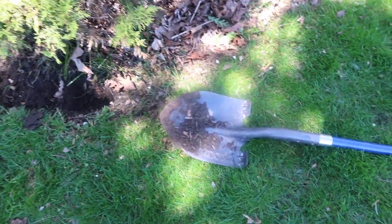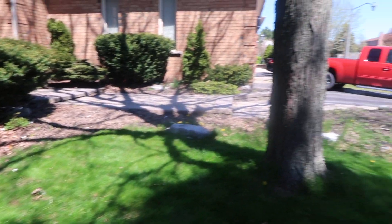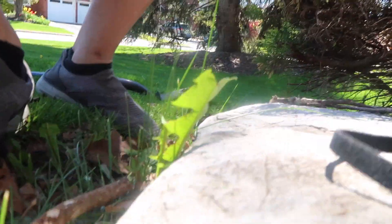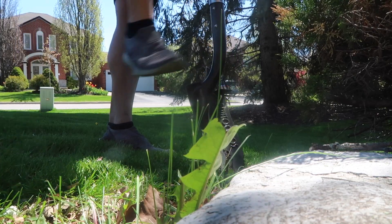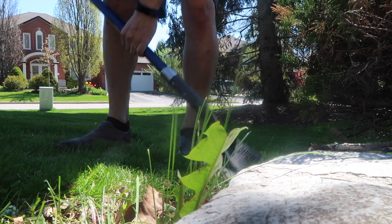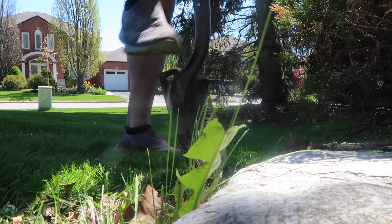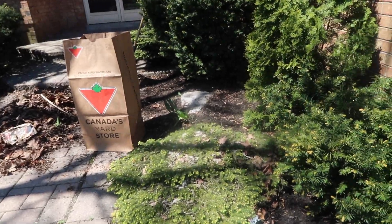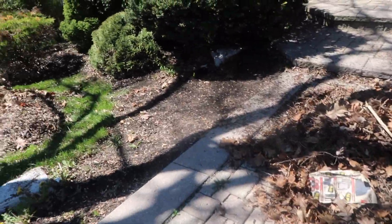Wrong type of shovel, but I'm gonna try to edge this whole thing to make it look prettier — give it more definition between that and this. Actually decided to take out the leaves first and clean up a little bit better over there before I edge it.